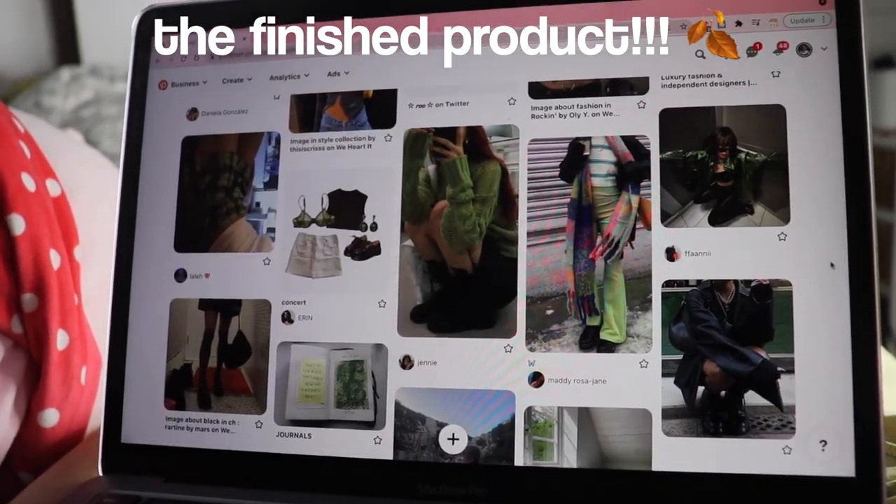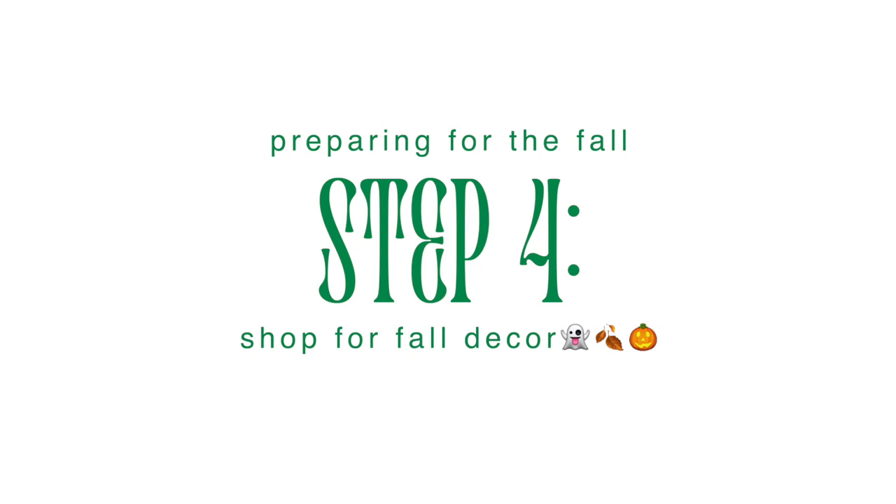I'm looking around my room right now and I'm like, something is missing — fall room decorations. How did I not think of this before? The whole point of this video is to start preparing for the fall season, and my room just doesn't have any fall vibes at all. Honestly, I don't want to do anything crazy — I just want to go to Target and see what they have and impulsively buy stuff out of boredom. I think that'll be really fun. Let's go on a little adventure.